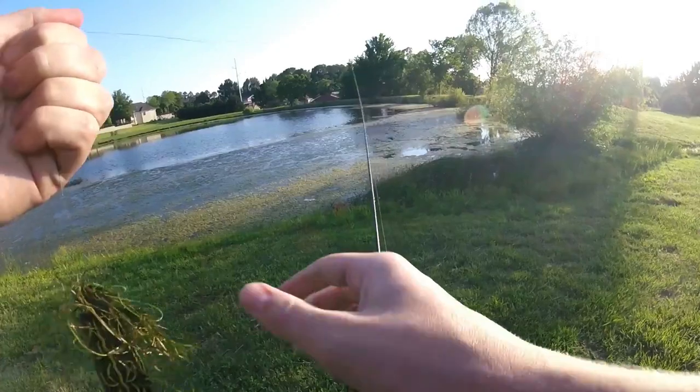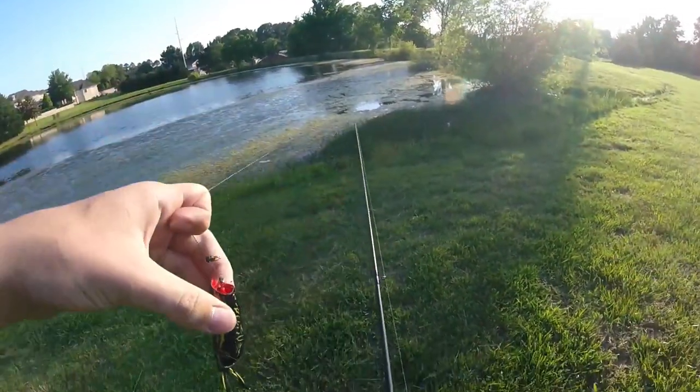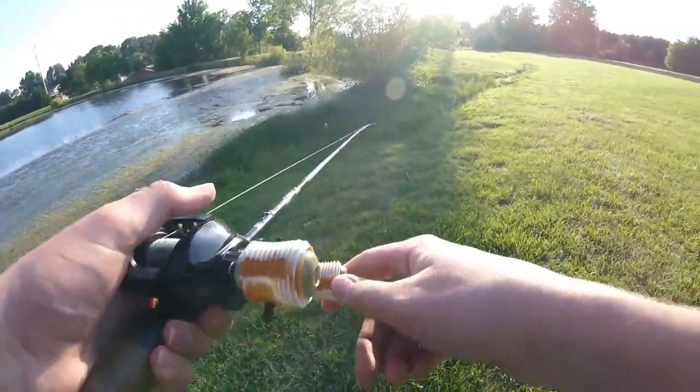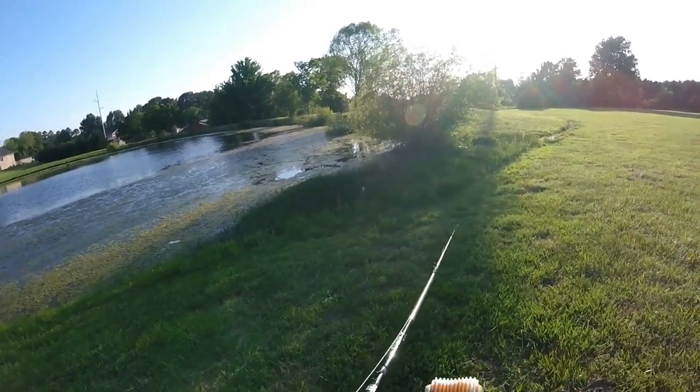Missed one so far. It's not too bad, but at least they're eating it and coming up to the top. I'm going to flip the cast back into that general area and see if I can actually catch that fish now.